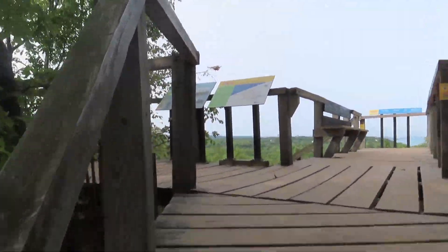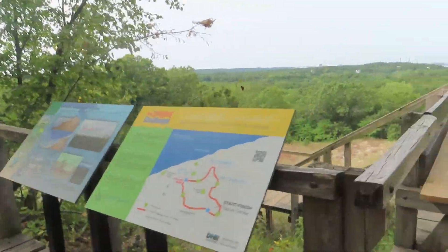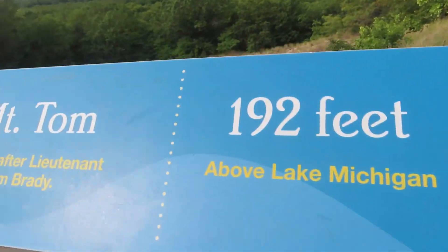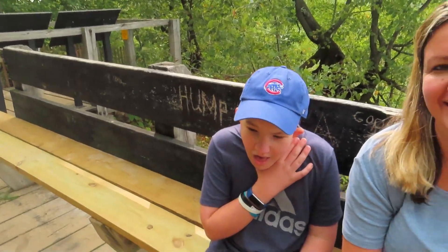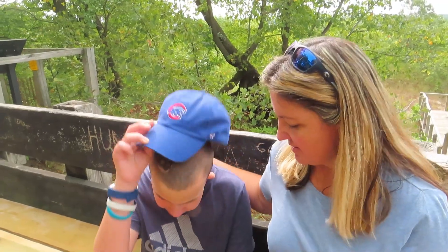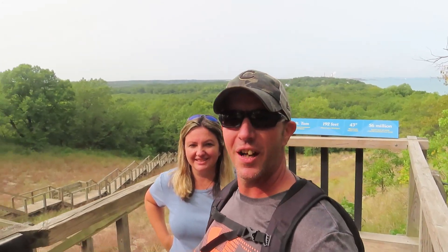Almost there — and there it is! Mount Tom, 43-degree incline, 192 feet. We did it! We completed all the summits of the Three Dune Challenge. Really, really neat hike. Still got a little ways to go to get back to the nature center where we started, but the view from up here is definitely worth the payoff.